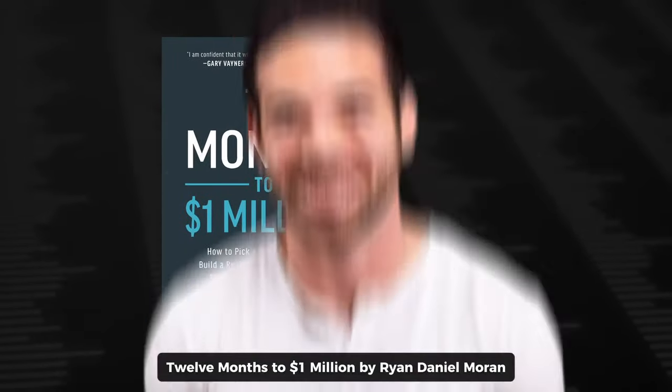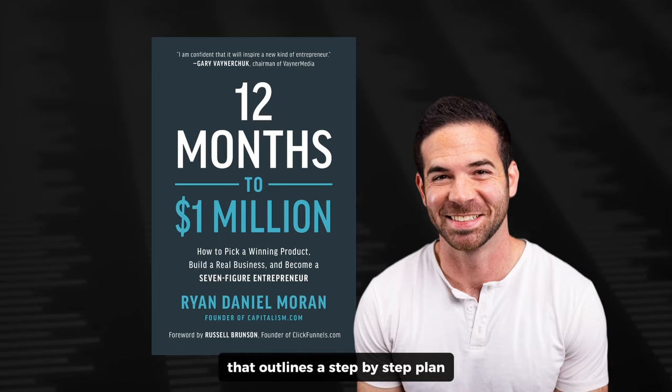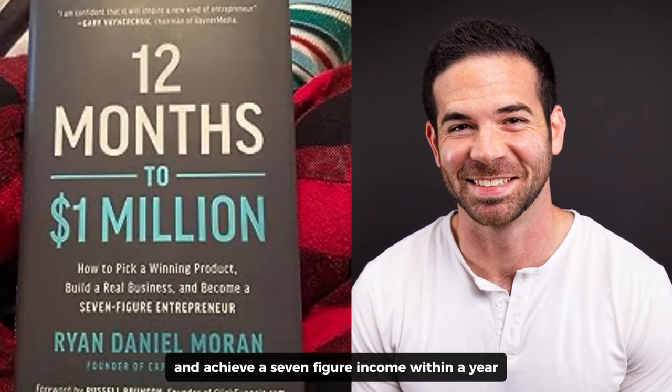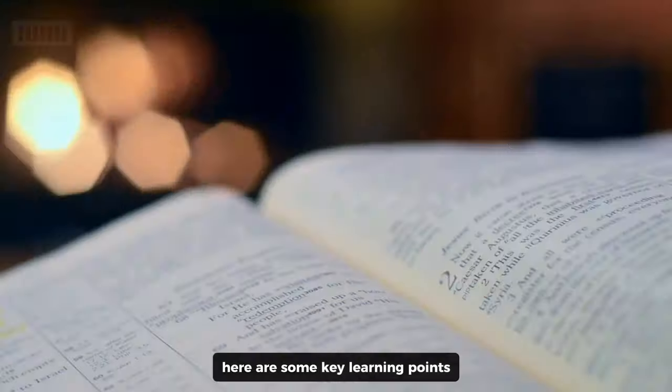12 Months to $1 Million by Ryan Daniel Moran is a practical guide published in 2020 that outlines a step-by-step plan for aspiring entrepreneurs to build a successful business and achieve a seven-figure income within a year. Here are some key learning points.